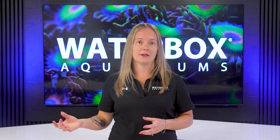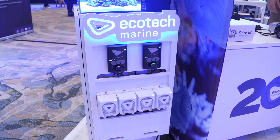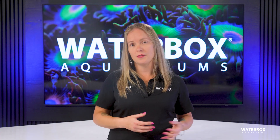Next, dosing pumps automate the addition of calcium, alkalinity, magnesium, and trace elements — the building blocks of coral skeletons. Rather than a single large dose, you can schedule small increments throughout the day. That evens out consumption and avoids parameter swings that stress livestock. As coral biomass increases, you can adjust dosing rates to match real demand.